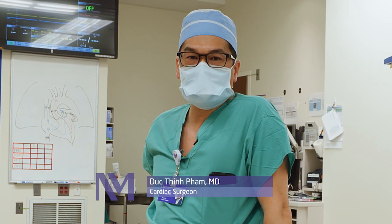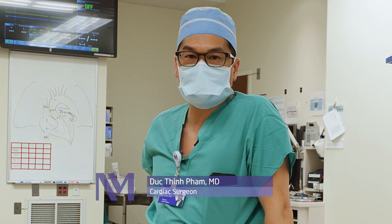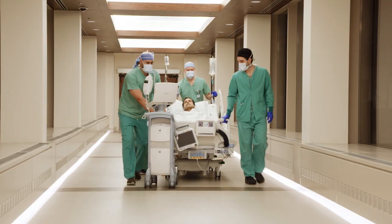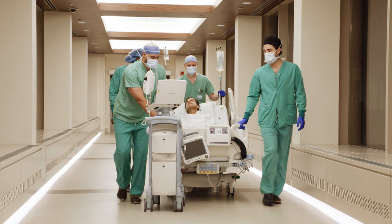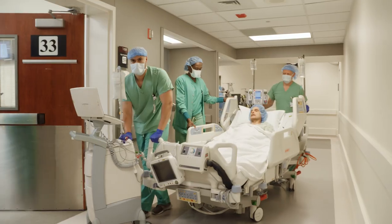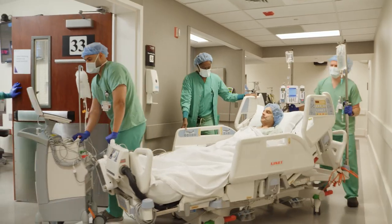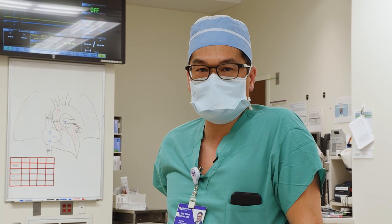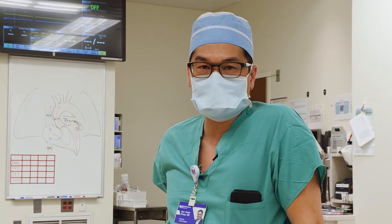Hi, my name is Duck Tin Pham. I'm a cardiac surgeon at the Bluhm Cardiovascular Institute of Northwestern Medicine. Today we'll be performing a heart transplant in a patient who, despite a lot of medical therapy, has developed end-stage heart failure, and today we've been lucky to find a heart for him. Please join me in the operating room as we perform a heart transplant using the Transmedic Organ Care System.